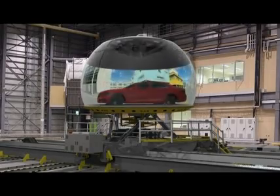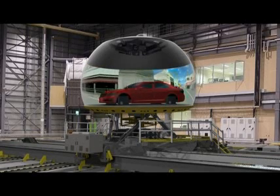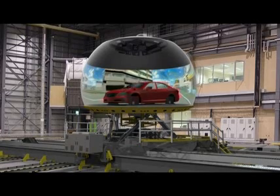By combining the cockpit system that uses an actual car and a precision visual system, the dome recreates a faithfully simulated driving environment.